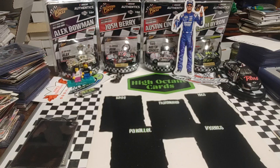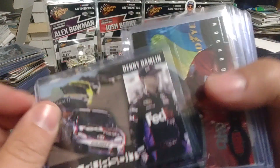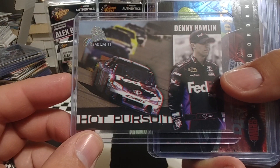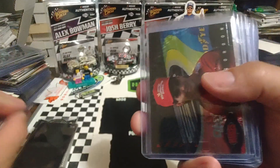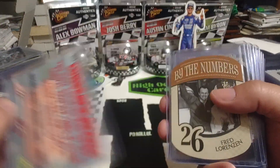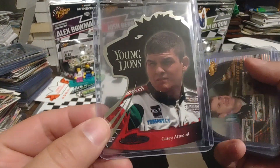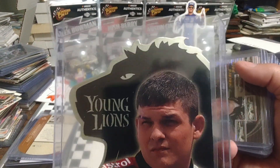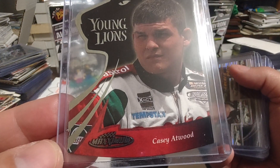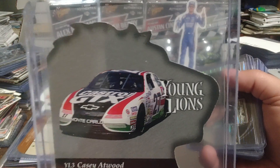So now we've got a bunch of insert cards that we picked up from various booths that had various boxes to go through. I couldn't remember if I needed this one for the set — turns out I don't, but it's still a cool card. We have a Jeff Gordon preview — $4.95 images. Fred Lorenzen by the numbers insert. Young Lions Casey Atwood, and this one is in almost flawless condition. I think that little white speck is just on the soft sleeve.